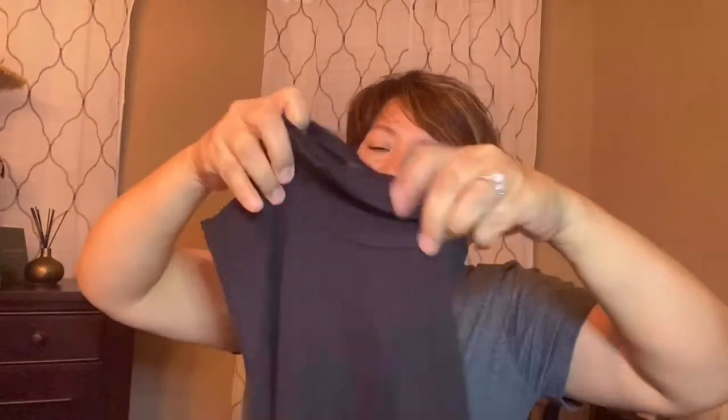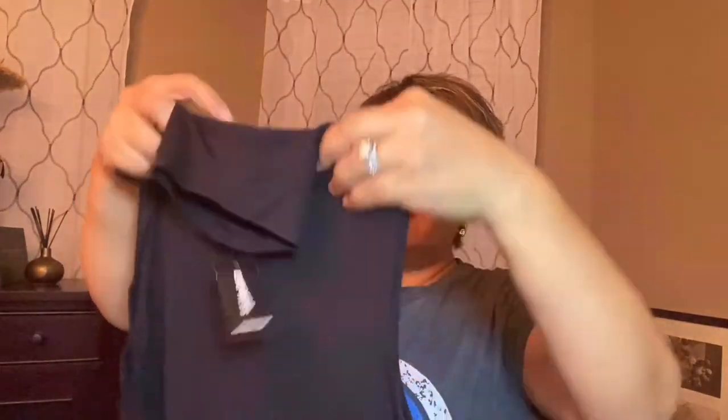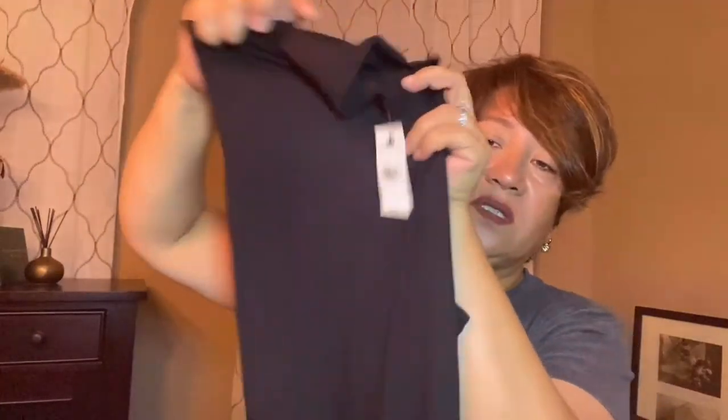This one I ordered for my daughter — it's a sleeveless turtleneck bodysuit. She'll like that one. She likes to wear fitted things and she's skinny so she can pull it off. Not like me — I'd look like a sausage in this one.